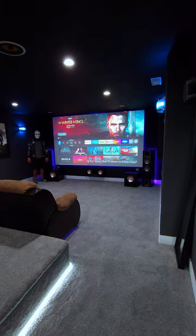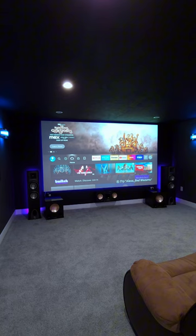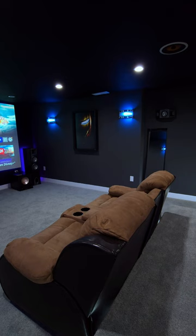Today, home theatres have evolved into highly sophisticated spaces. With the rise of high-definition projectors, large flat-screen TVs, streaming services, and advanced sound systems, people can replicate the cinematic experience right in their living rooms or dedicated theatre rooms.